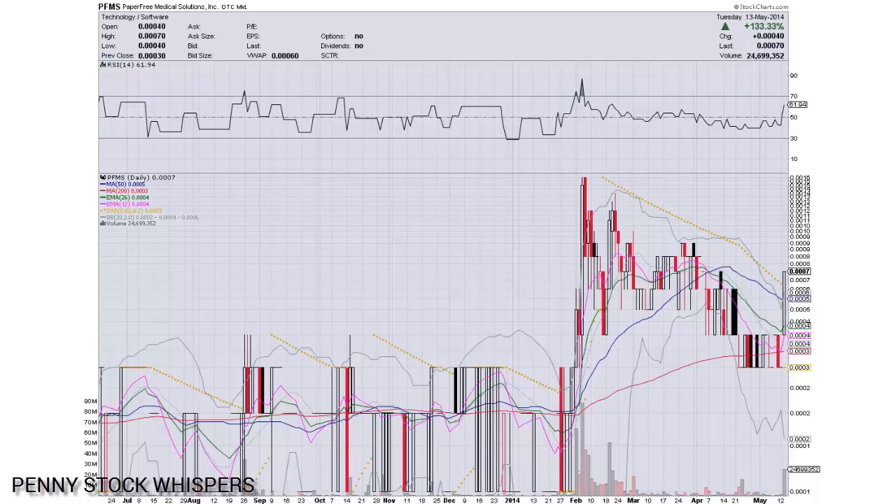Trading between the 70 and 50 is a great place to be. Even crossing over the 70 like we did back in February is not too bad. As you can see, the price movement is pretty significant when we cross over that and get into that bullish zone. So keep your eyes on the 14-day RSI.